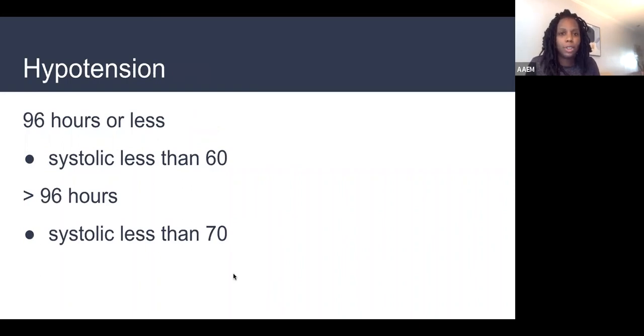Hypotension: normal blood pressure is hard to define in neonates due to size variation, but the key is being able to recognize hypotension. In a fresh baby less than 96 hours old, I might see a systolic blood pressure of 65 and not get too worried — but less than 60, that is hypotension. For a baby greater than 96 hours old with a systolic of 65, I'm worried about hypotension. A hypotensive baby is not a good thing — that baby is sick.